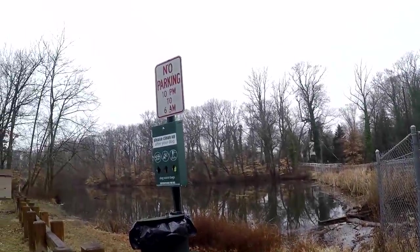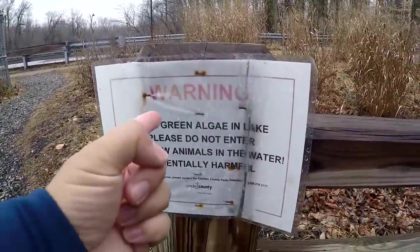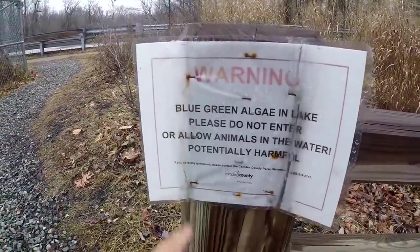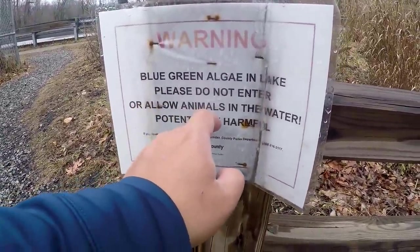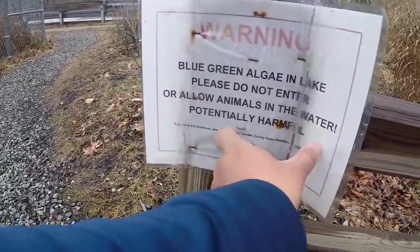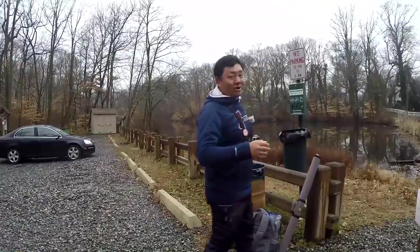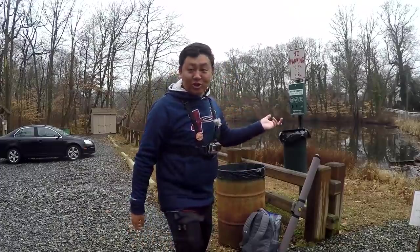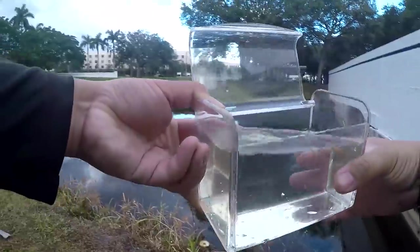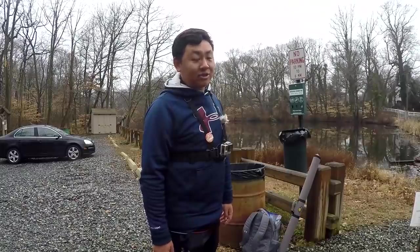This is fascinating, folks — just got here to the little pond in New Jersey and check this out. We got a little warning sign over here: 'Blue-green algae in lake, please do not enter or allow animals in the water.' I love how they added 'potentially harmful' — nowadays nobody really likes liabilities, you know what I'm saying. And if you guys watch my YouTube videos, you know Leo Shang be putting the little photo tank in the water, always releasing the fish in the water — shake my head, man, many dangers in New Jersey.